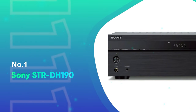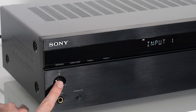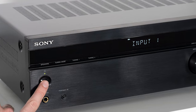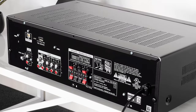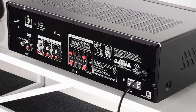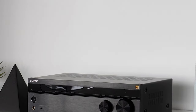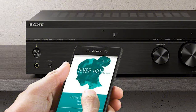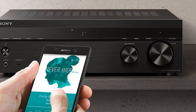Number 1: Sony STR-DH-190. The STR-DH-190 features the same design as Sony AV receivers and surround sound amps — the same boxy design, control layout, and build quality. On the front side, you have a brushed aluminum panel with all the controls: input selectors, volume dial, power button, tuning buttons, and more, plus a simple LCD display.